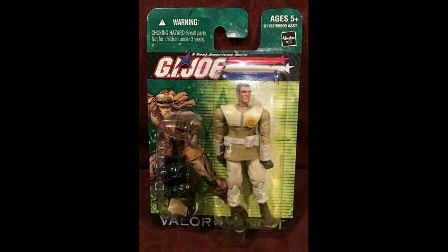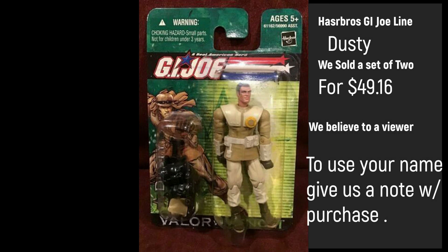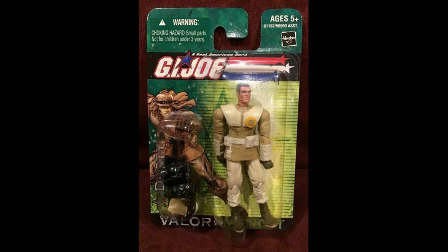Last but not least, we had two of these sell — from the Valor vs. Venom series, Hasbro's G.I. Joe Line Dusty. We sold two of them. We believe two of you are watching, so thank you so much for shopping Madcap Toys. If you want your name mentioned, just give us a note with your purchase.